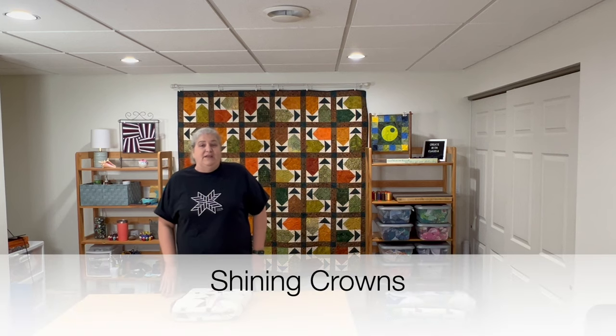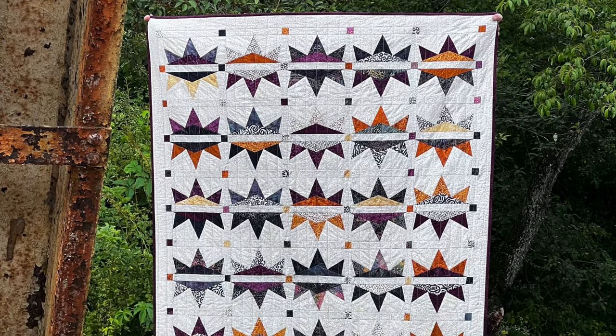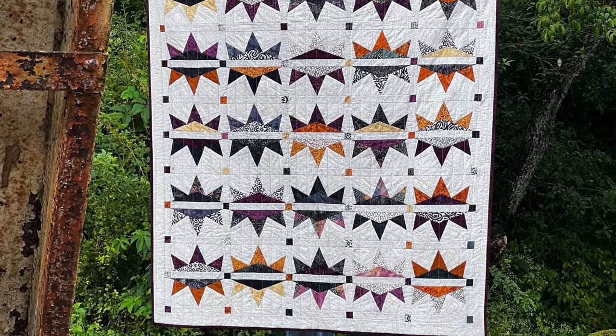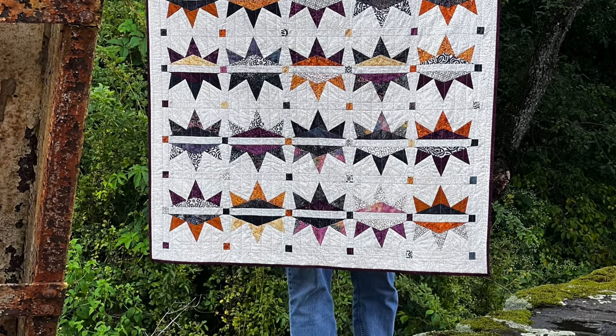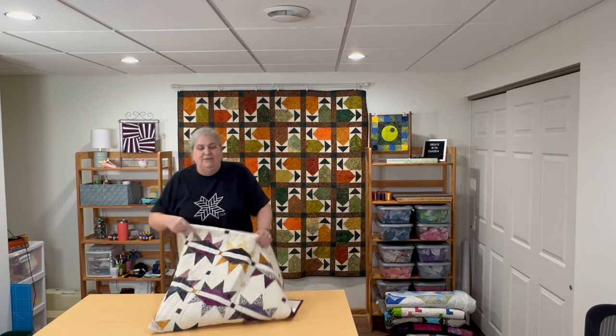The next challenge was foundation paper piecing — again not something I do a ton of, but a challenge is a challenge. I came up with this design in Electric Quilt 8 that looks a little like a crown to me. The fabric was gorgeous — luscious, rich jewel tones of golds, purples, and plums. It's fun to see how my progress evolved over three years. I really love this quilt — it might be up there with my favorites.